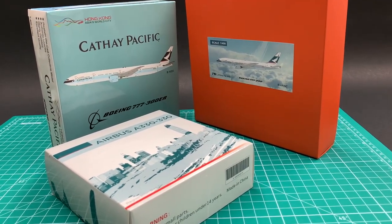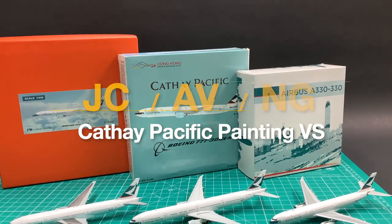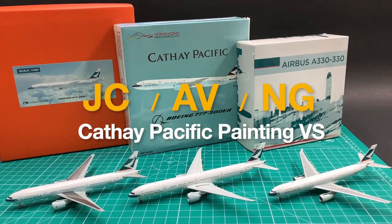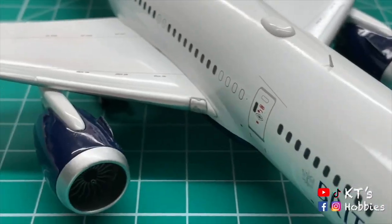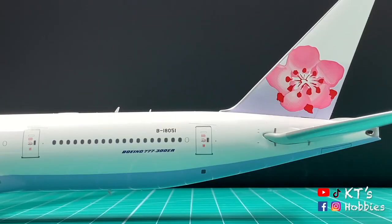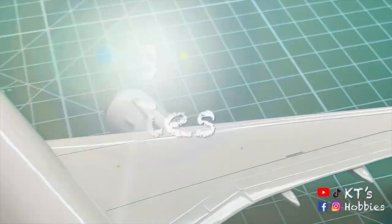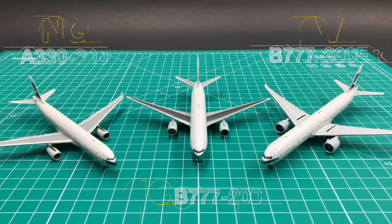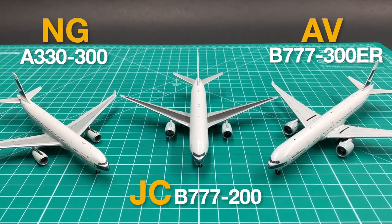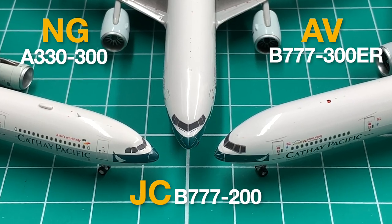CAFE's unique dark green and bluish gray color have been a challenge to all manufacturers. This time, we'll compare three models to see which one has the best painting. We'll show you these three different CX models made by three major brands, using AviationTax Rio Cafe Aircraft skins as our color reference.